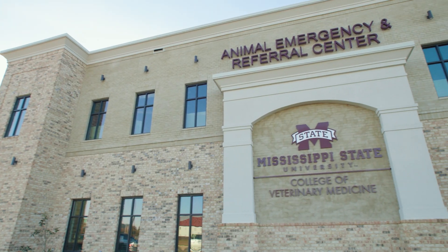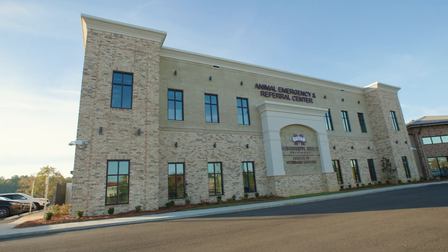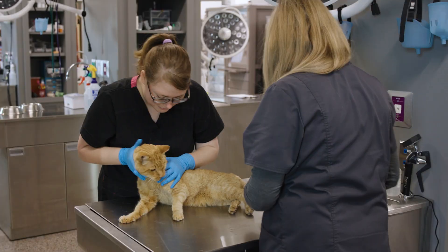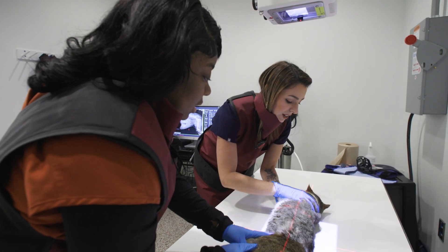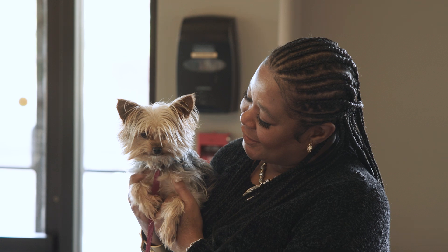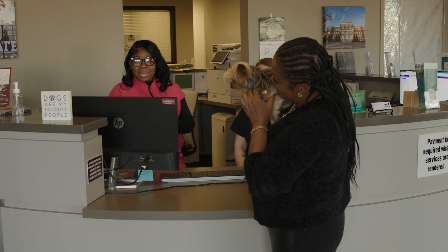We're at the Animal Emergency and Referral Center in Flowood, Mississippi. Our purpose here is threefold: one is to educate students first and foremost; second is to service the local practitioners, taking care of their patients after hours and for specialty treatments; and the other is to service the people of the Jackson metro area with emergency and referral services.